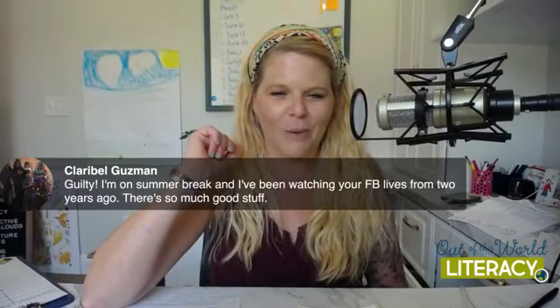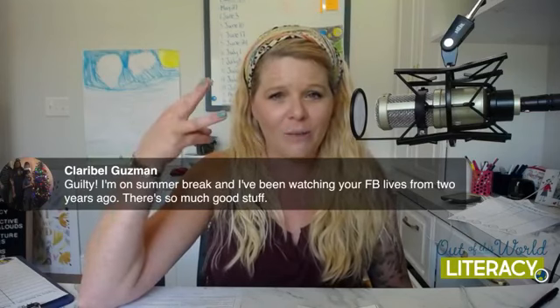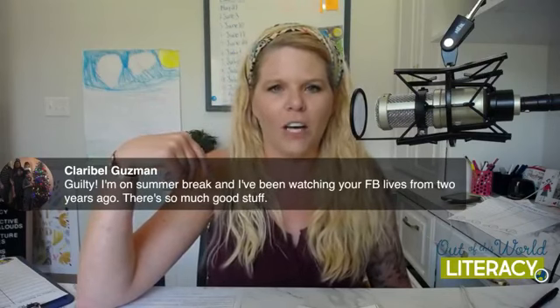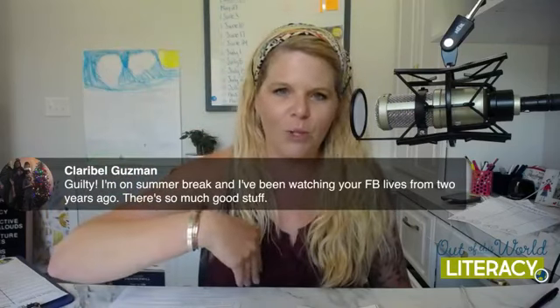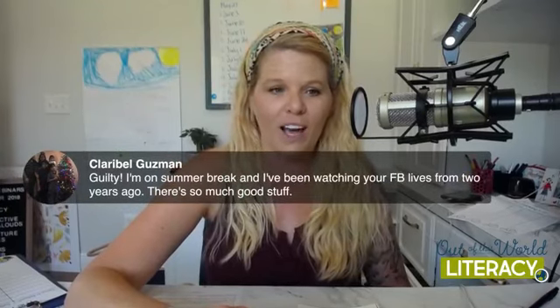Clara says she's on summer break and has been watching Facebook lives from two years ago — there's so much good stuff. Y'all, this is my third year doing the summer series, so some of the stuff is the same but with a new angle and perspective. You can go on my Facebook page, click on the videos section, and watch Facebook lives from two or one year ago. There's all kinds of free support in them, and you can search through them by titles if there's just one certain thing you want to look at.